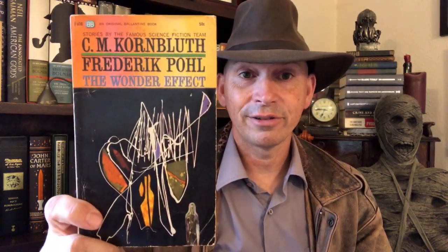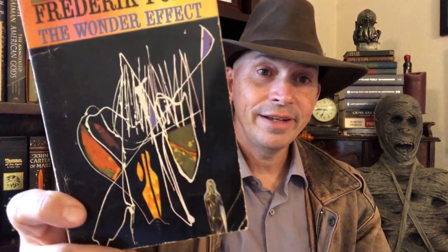Then we've got C.M. Kornbluth and Frederik Pohl with The Wonder Effect. Whatever is going on in that cover — that's the Wonder Effect. It's wonderful. This is a collection of stories by these two, described as stories by the famous science fiction team. They were a pretty good team, so I'm excited to read these stories eventually.